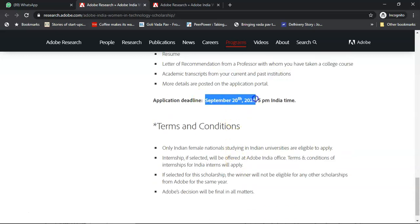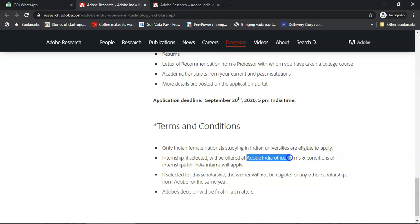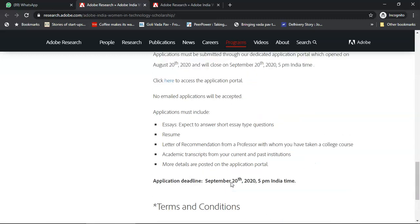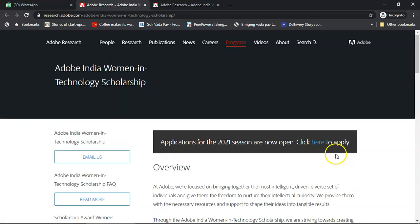September 20th is a hard deadline, so do not leave it to the last moment. Only Indian female nationals studying in Indian universities are eligible to apply. The internship will be offered at the Adobe India office, and the winner will not be eligible to win any other Adobe scholarship for the same year. Adobe's decision is final. You can click on either link provided to access the application portal.